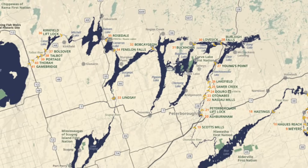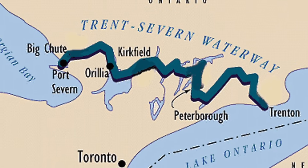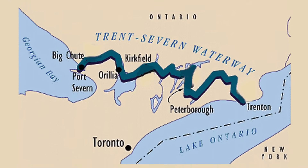That's part of a 384-kilometer trek from Georgian Bay all the way to Lake Ontario, connecting Central Ontario to the Great Lake of Lake Ontario. And this is the key spot.